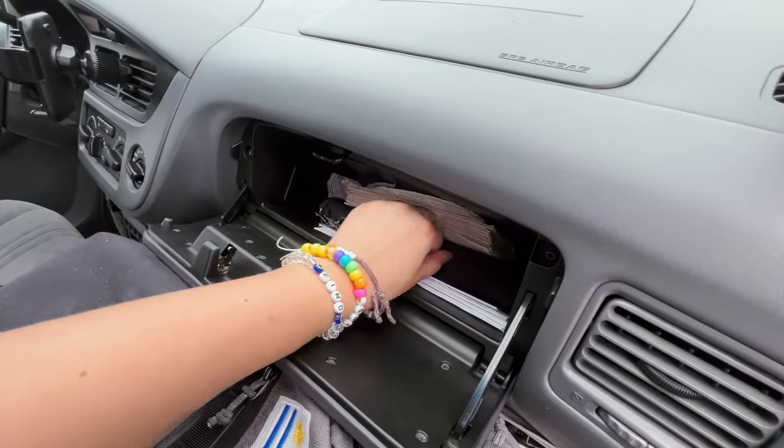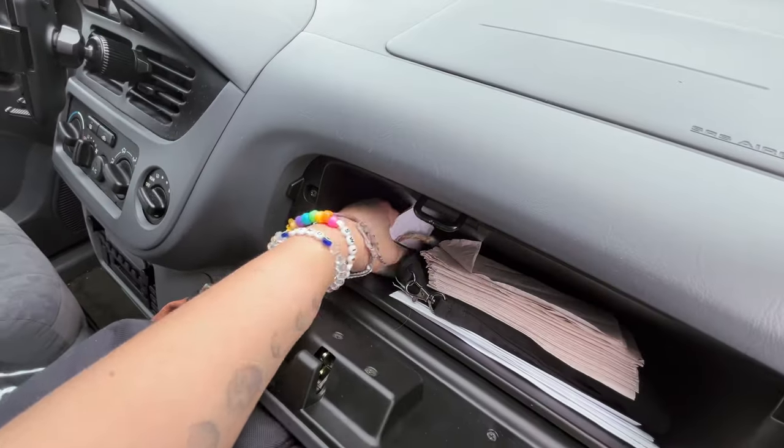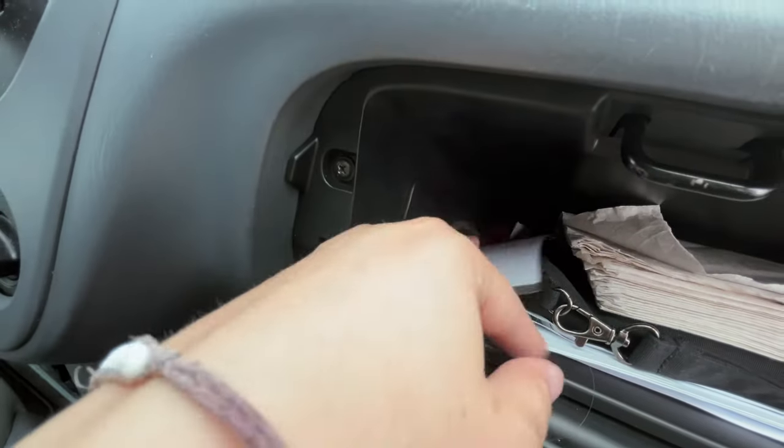Coming to my glove compartment, I have some napkins, my travel wallet, records of service I get done on the car, other documents relating to my car, a good luck thing my mom gave me, a Swiss Army knife, and a lock and key.